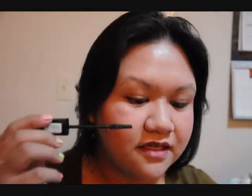Hi everyone! This is the first time I'm going to be using the Rimmel London lash accelerator endless mascara. Let's just get into it. It has no scent.